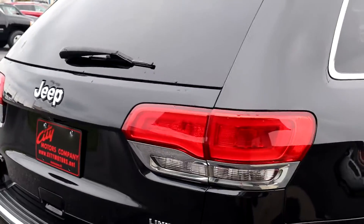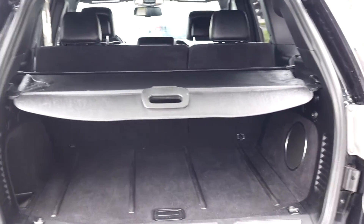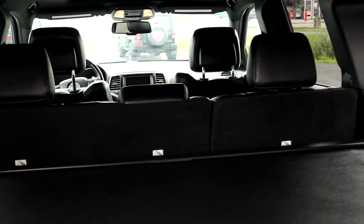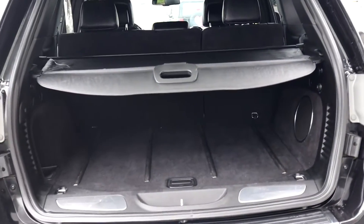This one is in great condition. You do get your remote power liftgate. In here, we're going to have our privacy shade, and you can see you get a ton of room. You do get your subwoofer there. You also have these little hooks — they're grocery bag hangers. These things do have the 60-40 split folding rear seat. I've got a full pictorial of that at CityMotors.net with every seat configuration laid out so you can see exactly how much space you have.